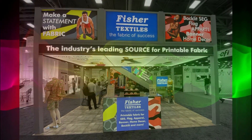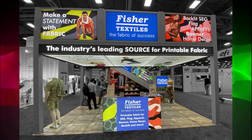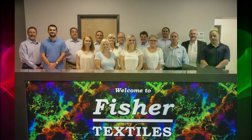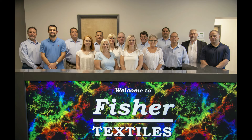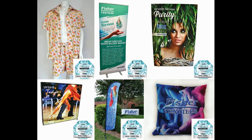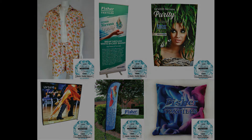Fisher Textiles is the leading supplier of fabrics for dye sublimation, latex, solvent and UV printing. Our reputation in providing quality textiles with unsurpassed service is reflected in over 30 years of experience. We offer an extensive range of award-winning polyester knit and woven fabrics that are specially prepared for direct print.